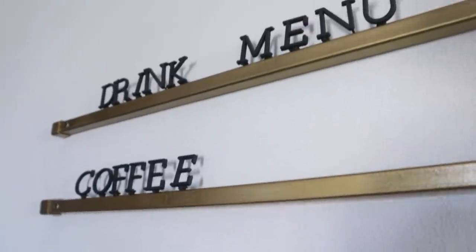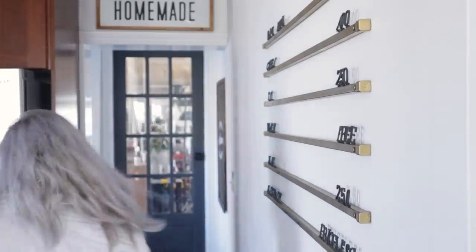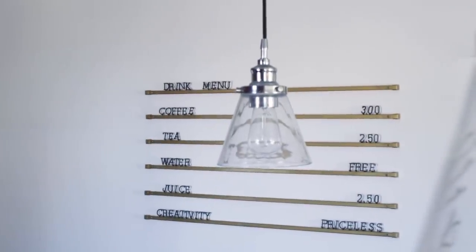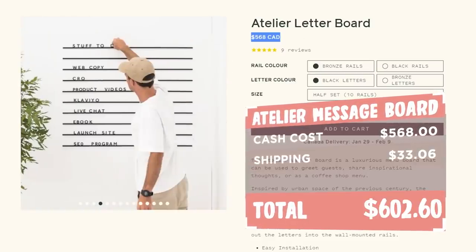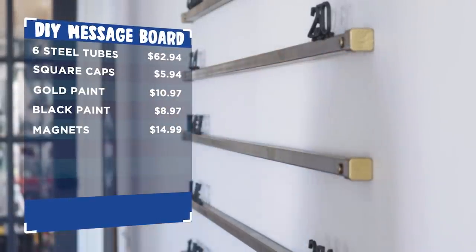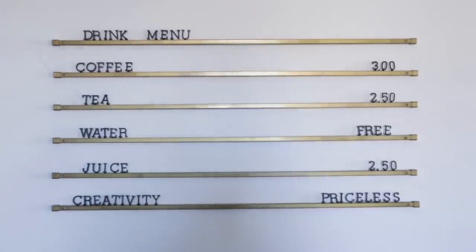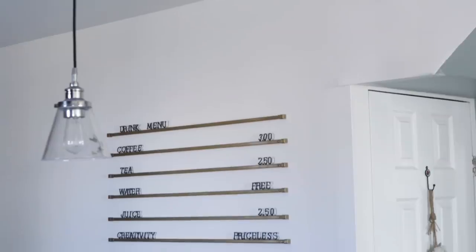How cool does this message board look? You can create your own at-home cafe, create fun motivational affirmations, leave messages — the world is your oyster when you have a message board in your home. Because this ended up being an unintentionally created 'can I make it for cheaper?' — a reminder: the original inspiration for this project was $568, and with shipping it came to $602.60. Tallying up my materials (tools not included), the full price breakdown came to $123.80, or $139.89 with tax. I saved $462.71 by creating my home DIY version.